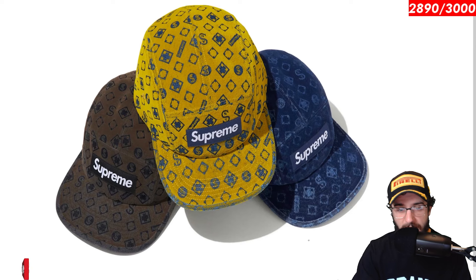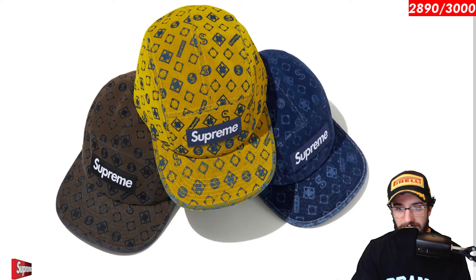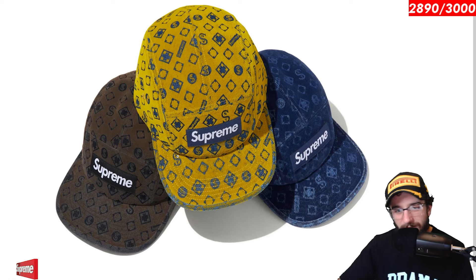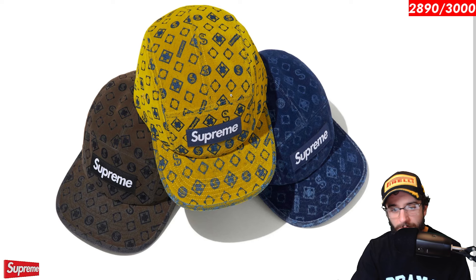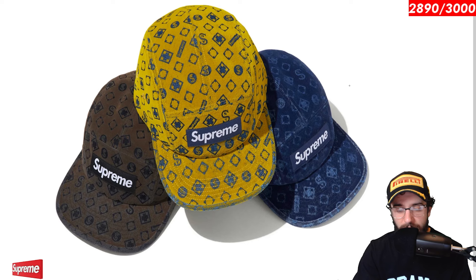Blocked denim camp cap. I do think this hat will actually sell out, especially in the brown colorway and perhaps the gold. Blue is decent. It is tonal. Sometimes yellow hats don't do as well. But I think the yellow and blue is pretty neat. And I do love this monogram pattern. Obviously got a little bit of Louis Vuitton vibes in here, but pretty neat. And this goes with some other jackets and I believe sweatpants or denim, which is dope.